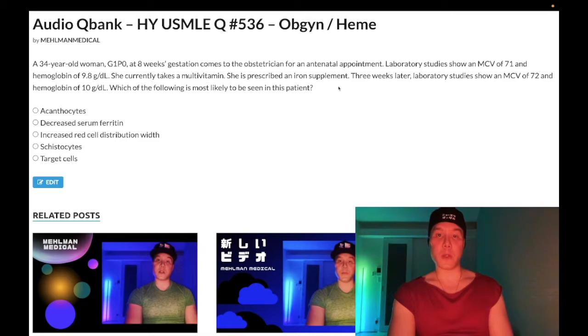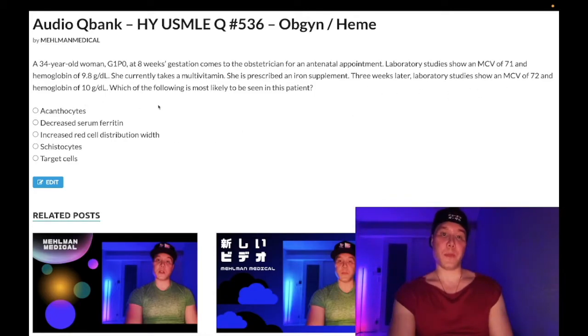She is prescribed an iron supplement. Three weeks later, laboratory studies show an MCV of 72 and a hemoglobin of 10. Which of the following is most likely to be seen in this patient?